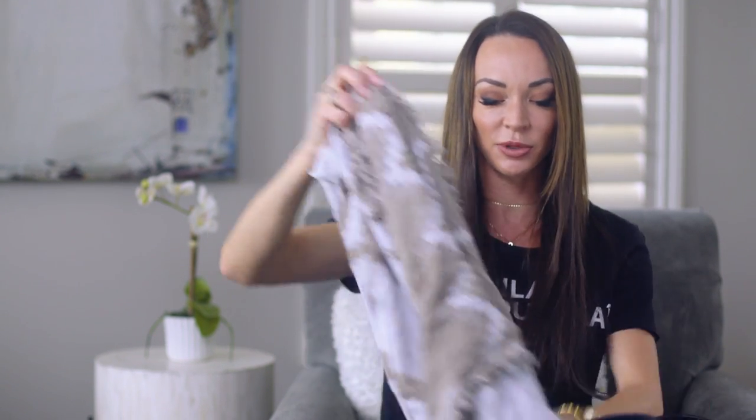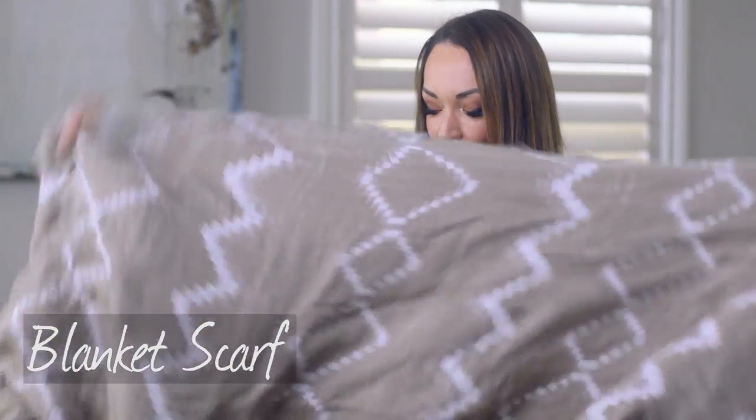Number three — I talk about this all the time — a blanket scarf. I have many. I don't care what they look like; I shove them into my bag. Sometimes the planes are hot, or they're cold, or who knows what's going on that day. If I have a jacket on, which usually I do, I put this on my legs. If I'm really cold, I put it over my jacket and then I grab my pillow and I'm set.